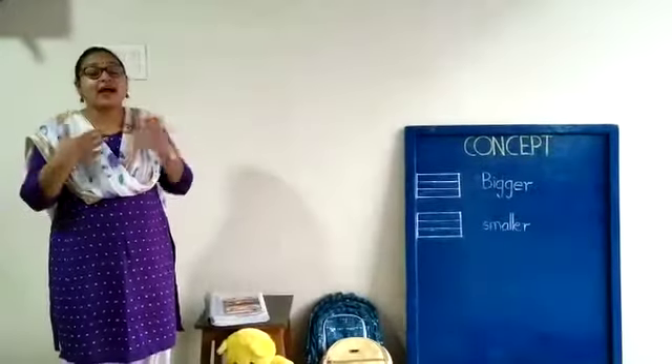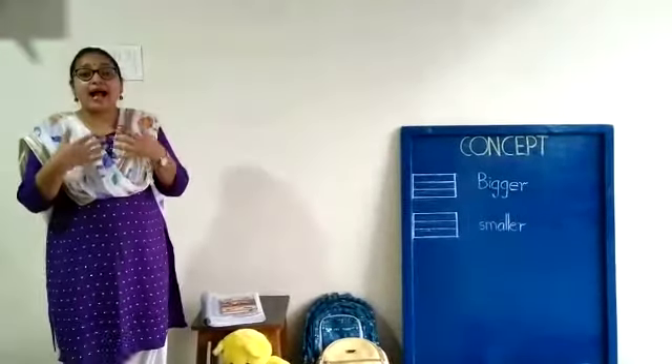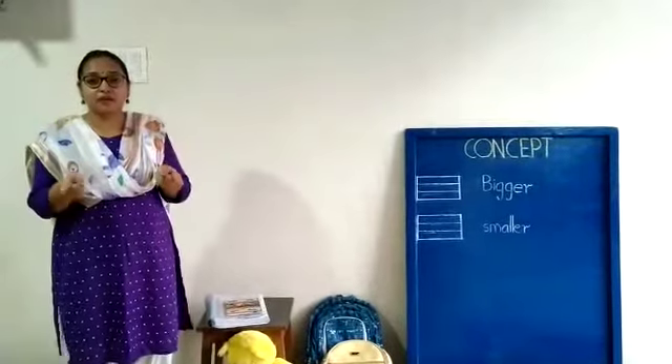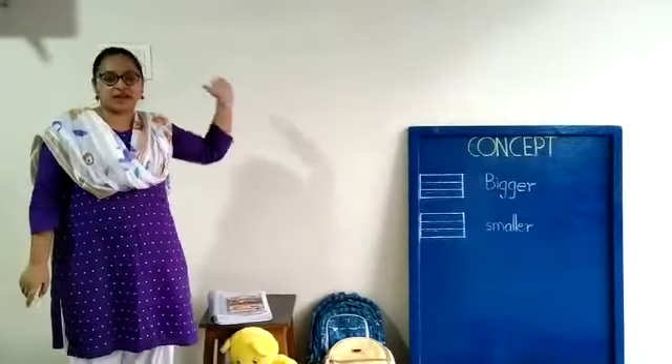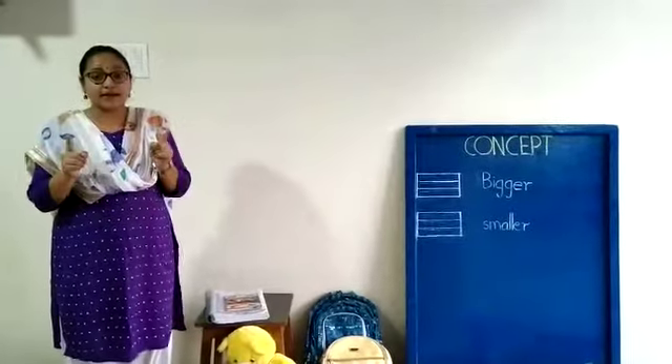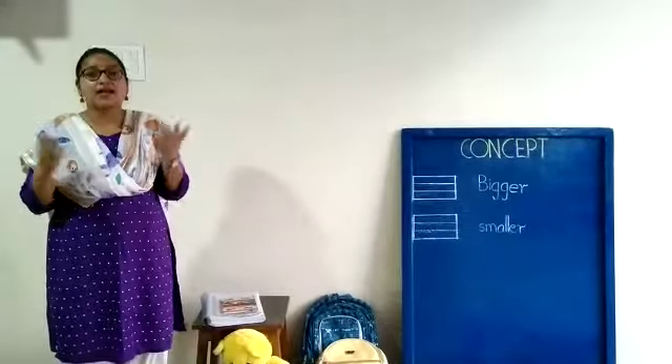Hi kids, how are you? I hope you all are fine. Today I am going to teach you a new concept for UKG. But that concept you have already learnt in your previous classes, so I will not tell you what it is. But I am going to show you a few things. Ready?